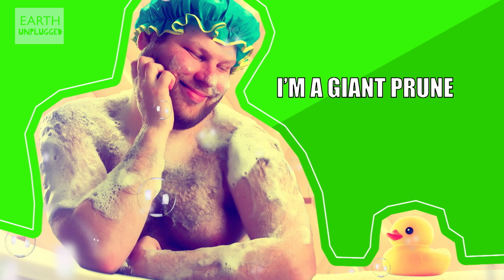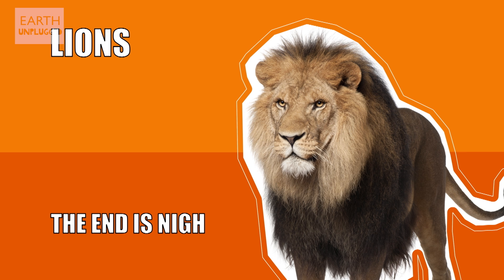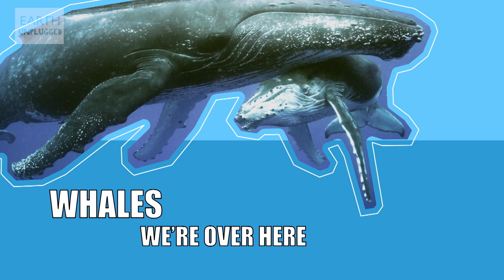I'm Chris, it's Wednesday, it's Earth Juice. Coming up this week: wrinkly fingers, lions in decline, and whale-detecting robots.